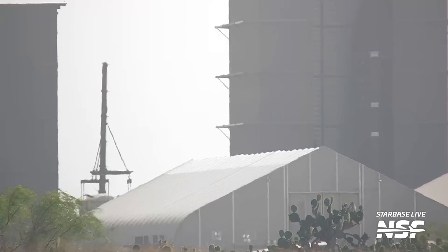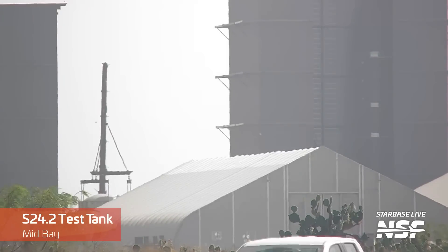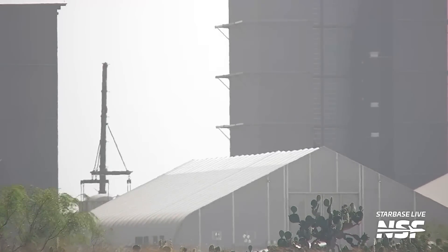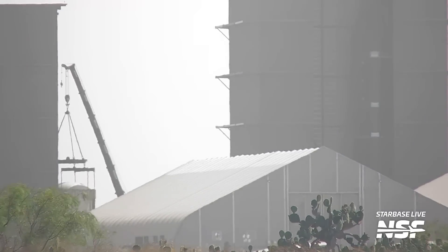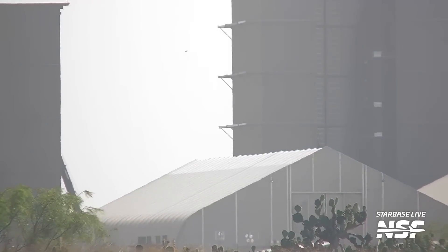A slightly less glamorous vehicle under construction at the production site is the Ship 24.2 test article. As we discussed a couple of weeks ago, we think this might be a structural test article for a ship payload bay section. It had been sitting outside the mid bay for quite a while, but now has gone inside, perhaps to fully outfit it with sensors and whatever else is needed for testing.